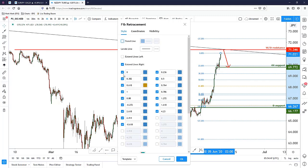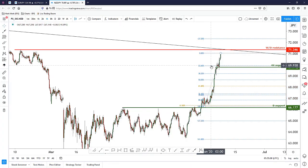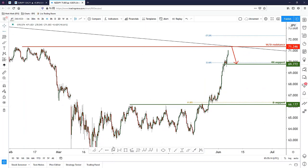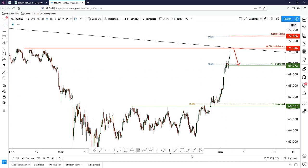I want to highlight the 23.6% level and also the negative 27.2% extension. The reason I'm using the negative 27.2 is that I'll place my stop loss just slightly above that level. If price breaks above the long-term descending trend line resistance, the weekly/daily resistance, and then this stop loss level, it means price has gone against three different factors — confirming that the bearish idea is wrong and the market is in fact bullish. The stop loss is the level where our idea and bias are completely invalidated.